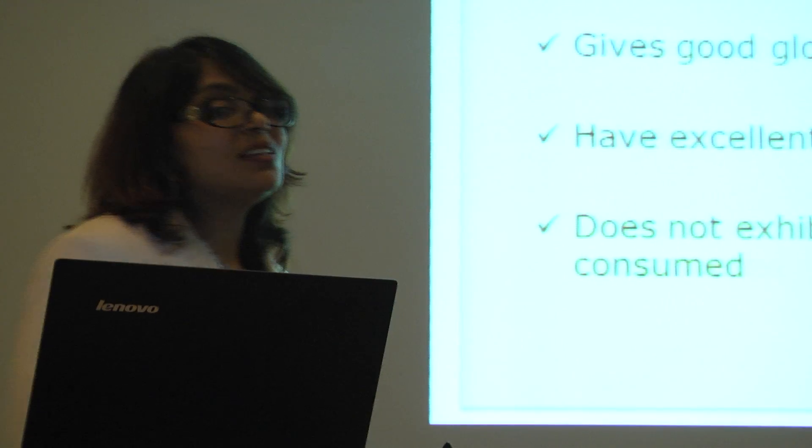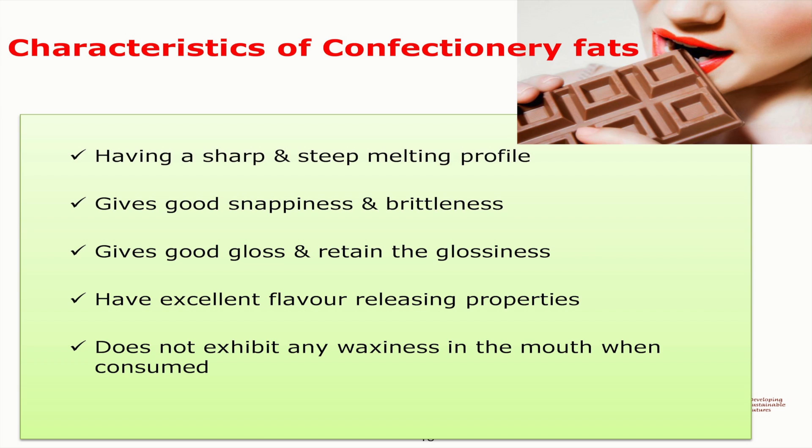Characteristics of a confectionery fat — these are the expectations of most of the confectionery industry, where they need to have a sharp and steep melting profile. Once you eat it, it should melt immediately.